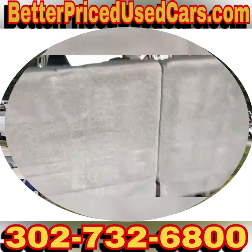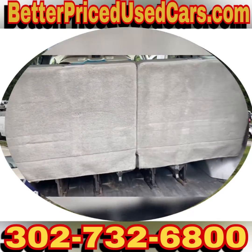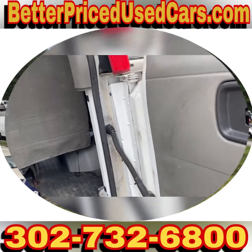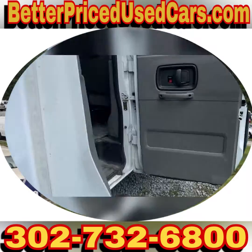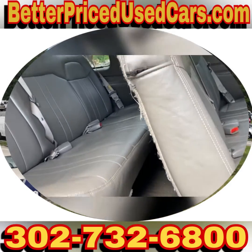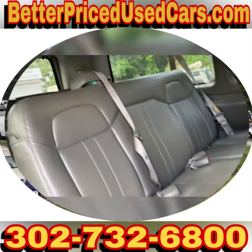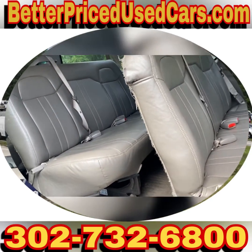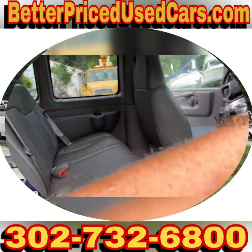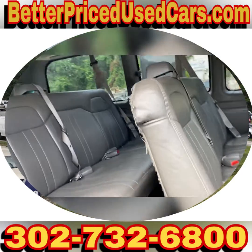All the seats are intact. Let me see how many seat belts this has here. I believe this one's a 15 passenger, but you've got three, six, nine — oh, it's a 12. Sorry. This doesn't have the fourth seat, so this one's a 12 passenger — technically 11, but still super nice.